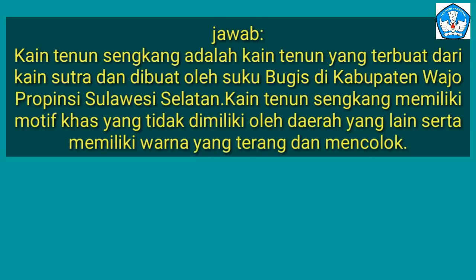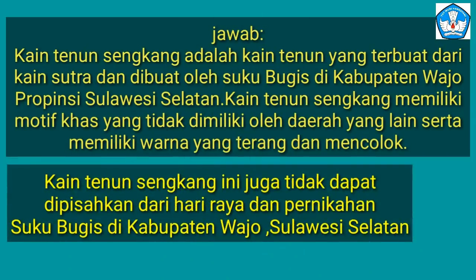Kain tenun Sengkang adalah kain tenun yang terbuat dari kain sutra dan dibuat oleh suku Bugis di Kabupaten Wajo, Provinsi Sulawesi Selatan. Sengkang woven cloth has distinctive motifs not found in other regions, and features bright and striking colors. Furthermore, kain tenun Sengkang juga tidak dapat dipisahkan dari hari raya dan pernikahan suku Bugis — it cannot be separated from Bugis festivities and weddings in Kabupaten Wajo, South Sulawesi.